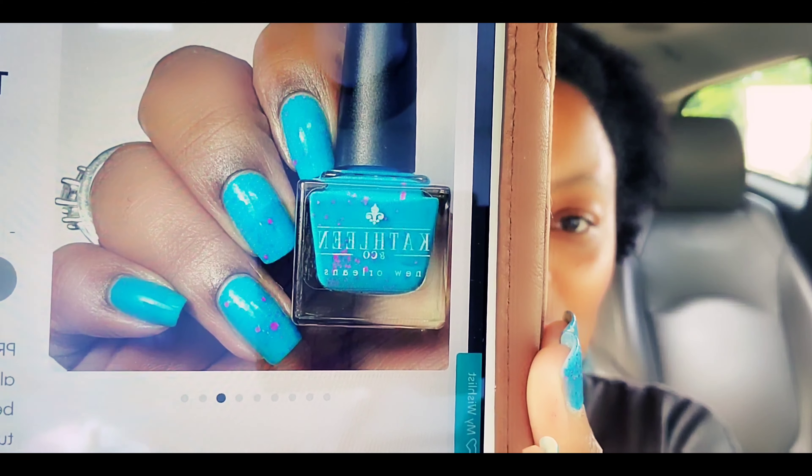This one is Kathleen and Co Swirly Twirly Taffy. I love taffy — I will load a bag with different taffy flavors and just eat taffy. It's described as a turquoise base with neon pink hex glitters in various shapes. I'm going to go ahead and tell you guys, I'm getting this one. I don't have many Kathleen and Co polishes, and this one looks so beautiful — like polish perfection on the nails. And it looks beautiful on all skin tones. I'm getting it, definitely at the top of my list.